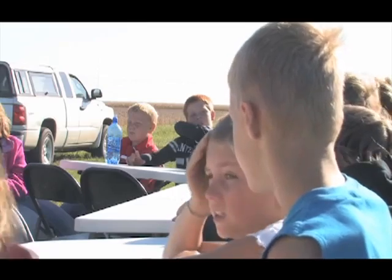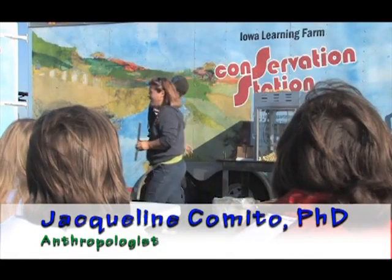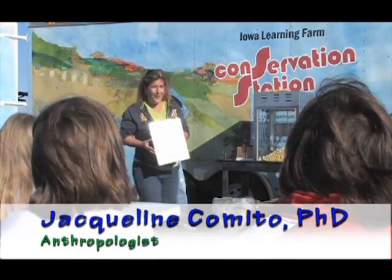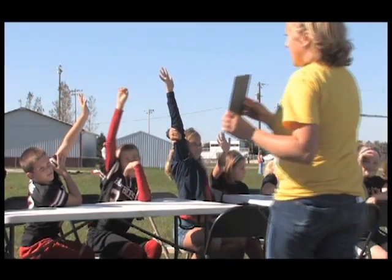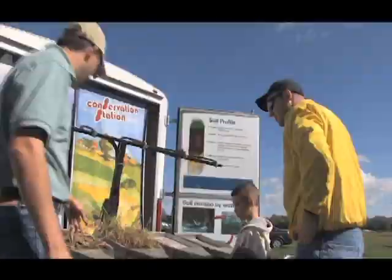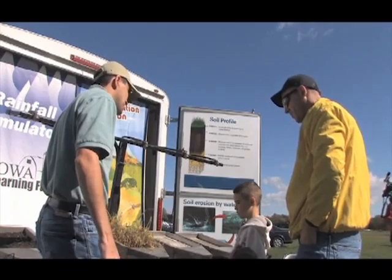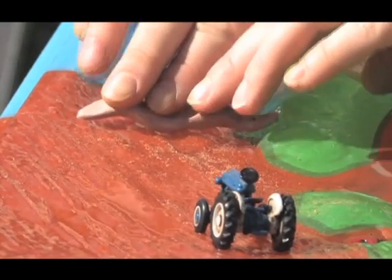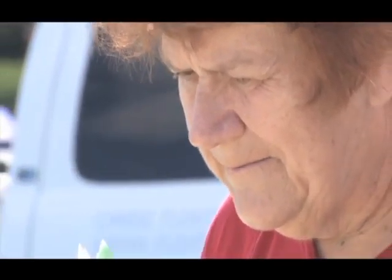Did you know the water you're drinking today, dinosaurs drank? Everyone in the state has something to contribute, something to offer. So we're trying to do our part in educating people about the importance of these issues. We can't change or go about making a difference if people don't know that there's a problem.